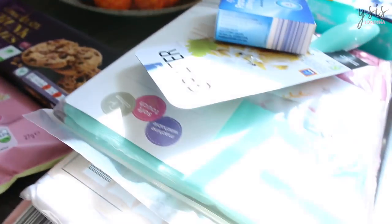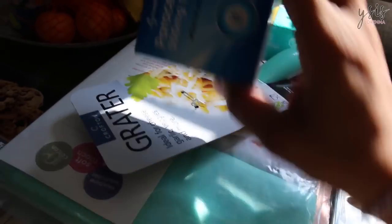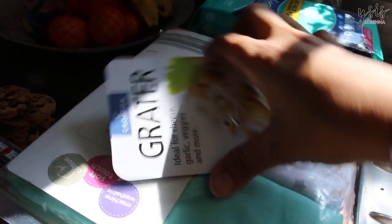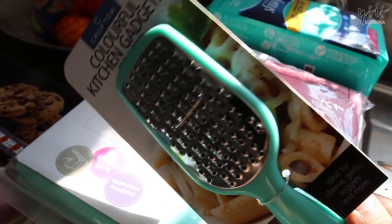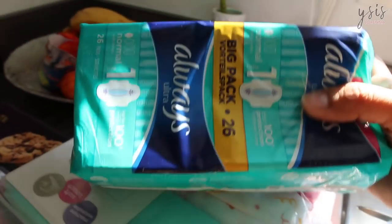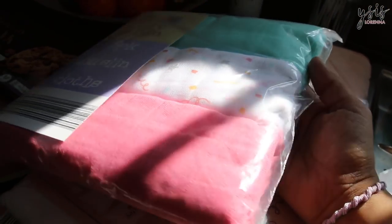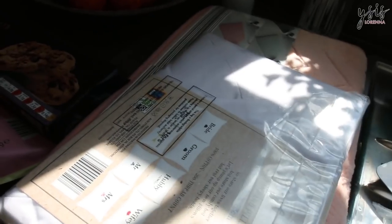And then just a few random bits: some paracetamol that we needed, and this little handy grater — we have a big grater but I find it such a faff, so I thought I'd get this one to try and it wasn't too expensive. I got some sanitary towels because I need them. And I got a pack of three muslin cloths — I just liked the print. Isabella is now 15 months old but I still use muslins for her, so we'll never have too many.